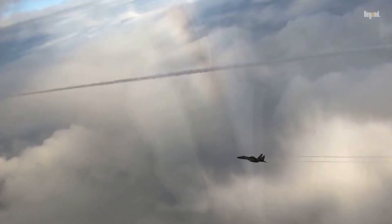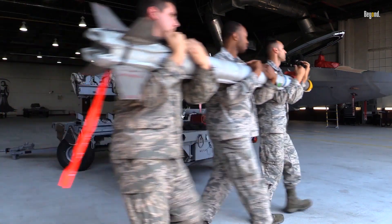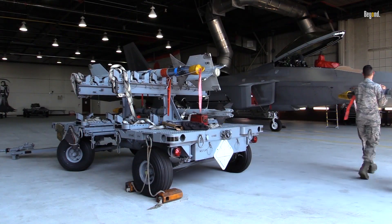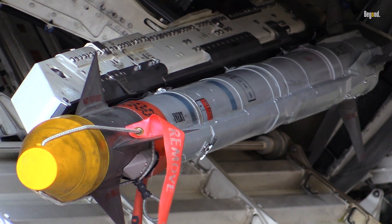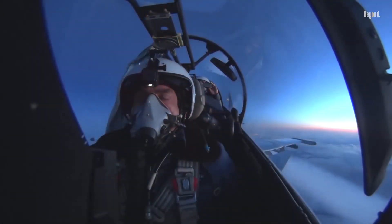It's important to note that while technological advancements have improved missile accuracy significantly, there will always be instances where misses occur due to various factors, such as environmental conditions or system limitations.